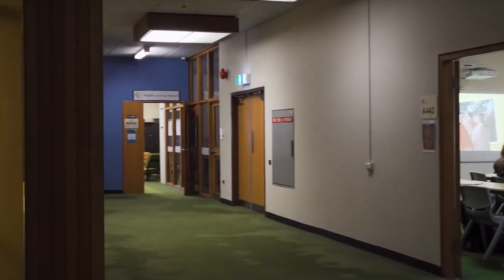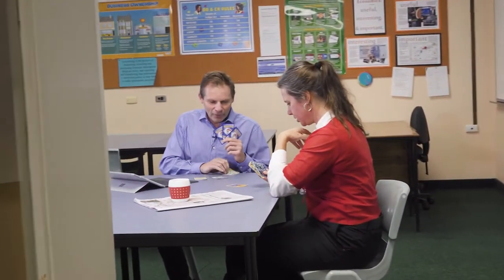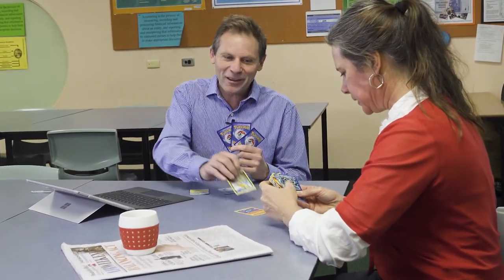Would you swap an Umbreon for a Steelix? No. My deck's mostly dark and electric types. It doesn't really help me out much. What about this Dragonite? It's got 150 HP. Go with your deck.